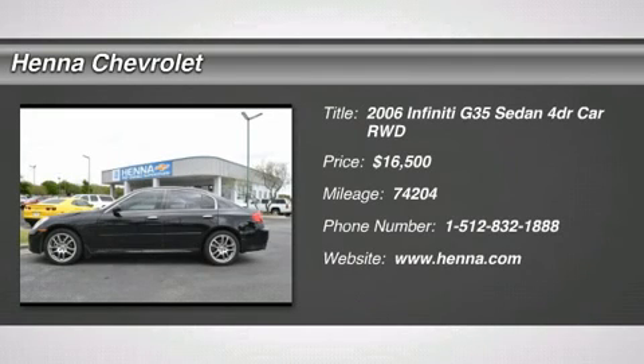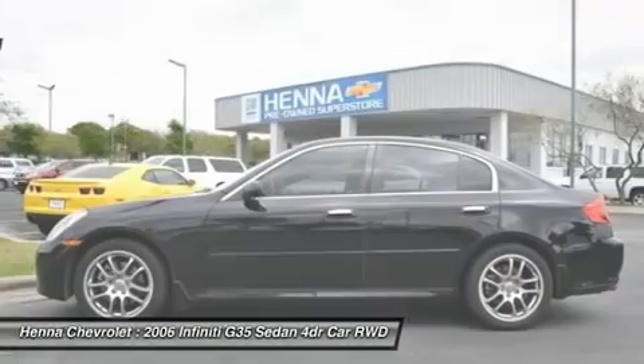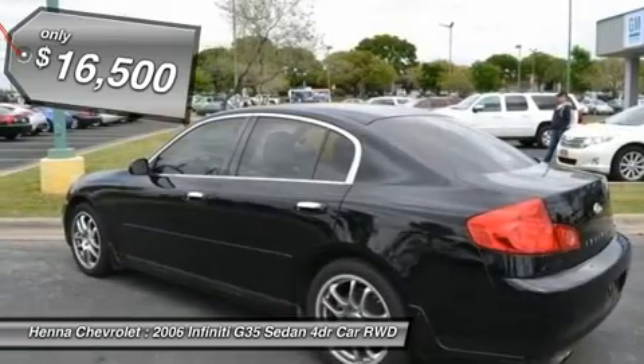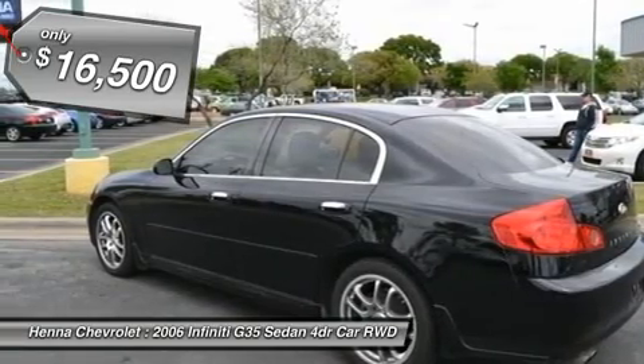Power driver seat, power passenger seat, bucket seats, heated front seats, driver adjustable lumbar, passenger adjustable lumbar, leather seats.